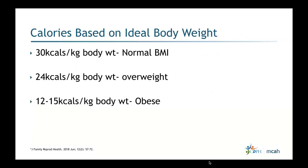An easier way to calculate calories is based on ideal body weight per kilogram. For a quick calculation at a first visit: 30 calories per kilogram body weight for normal BMI; 24 calories per kilogram for overweight; and 12 to 15 calories per kilogram body weight for the obese category. This gives a good starting point that can be refined with more detailed follow-up calculations.